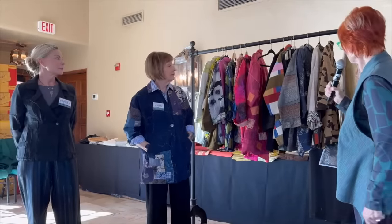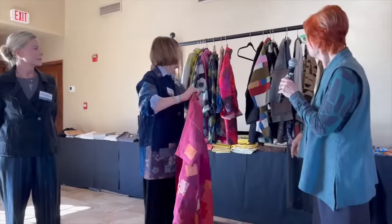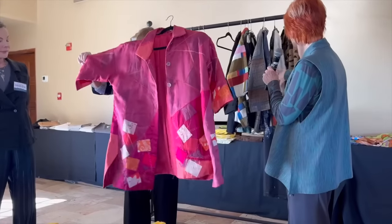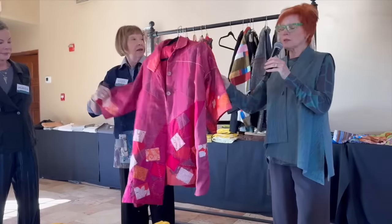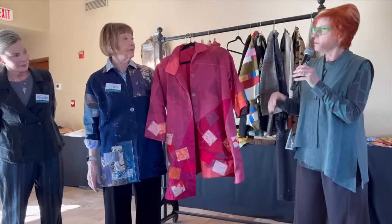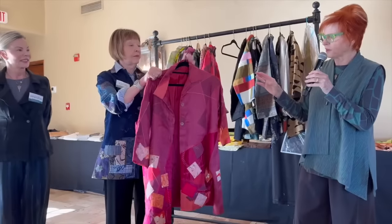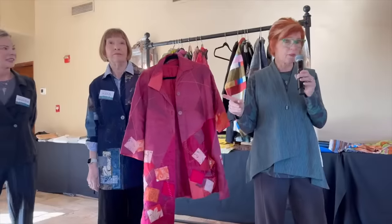What other applique ones do we have? This one is kind of a mixture — there's applique on here. I made this one and did a lot of applique and reverse applique combined.